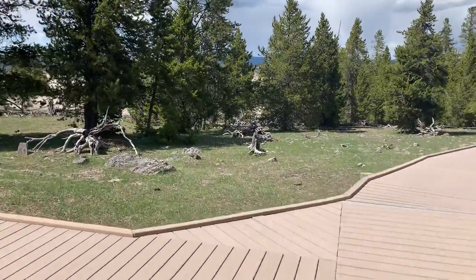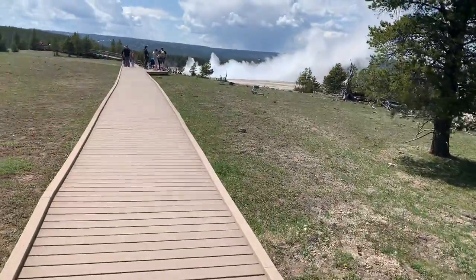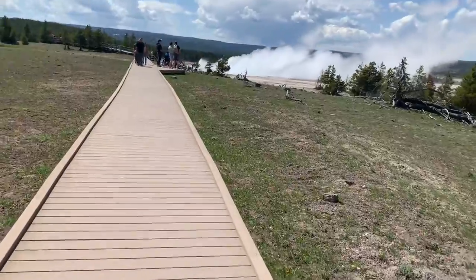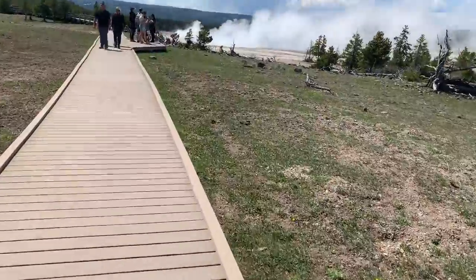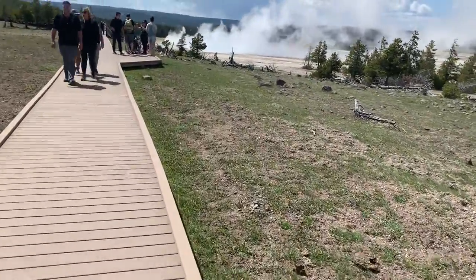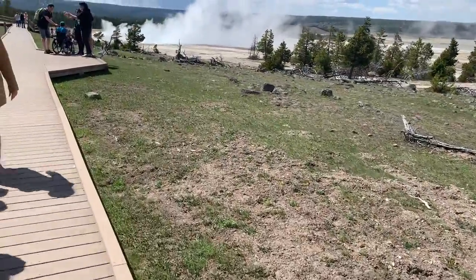Here we are at Yellowstone, checking out these steaming geysers. Early in the season — we just saw buffalo right beside the road driving here. A baby buffalo.